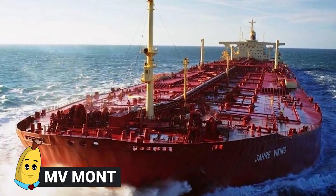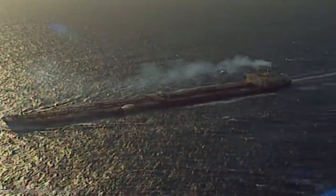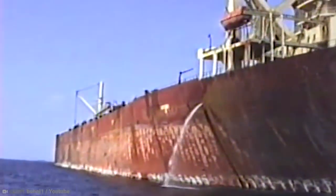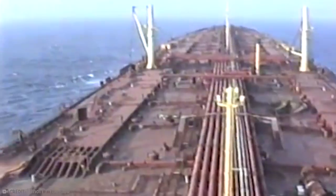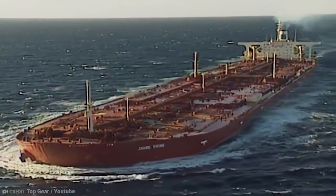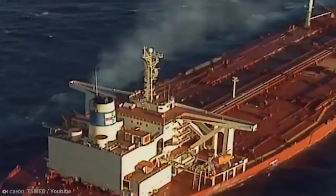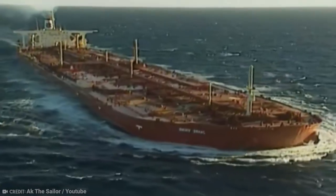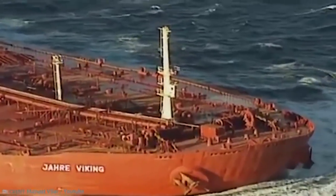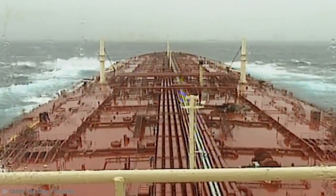Number 12: MV Mont. I'll keep going on the ships' angle and talk about the largest ship ever made, period. It's an oil tanker known as the MV Mont. This thing was 1,504 feet in length and also 226 feet in width, and that made her the largest ship in the world. The history of the MV Mont is quite fascinating. She was built and then deployed in 1981, but during the Iran-Iraq war, it was damaged and considered to be a total loss.